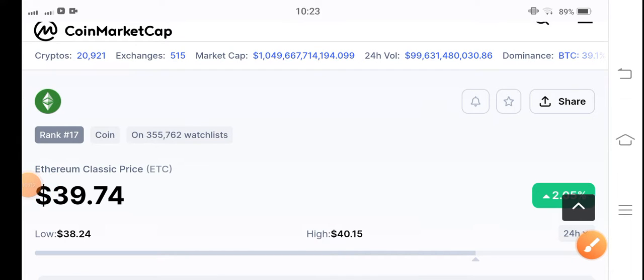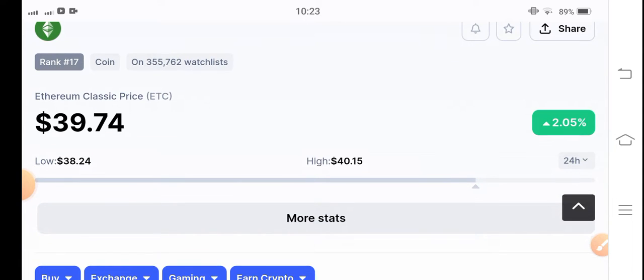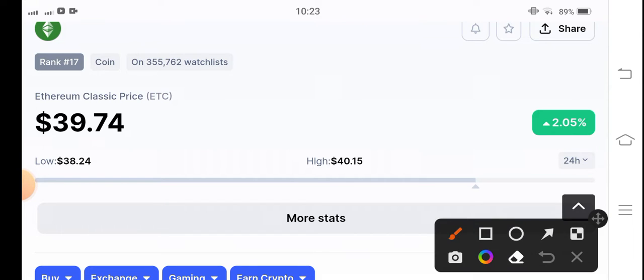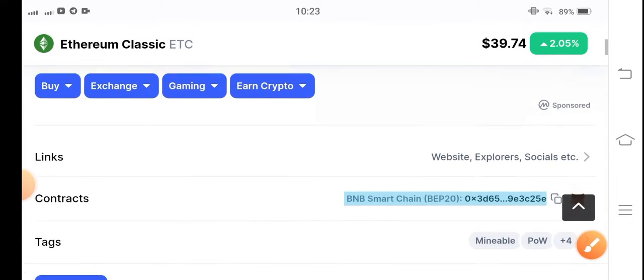Welcome back to another latest update video about Ethereum Classic coin. If you see the current price update, it's $39.74 US dollar. The price change is 2.05% up in the last 24 hours, so it's great news for Ethereum Classic coin.